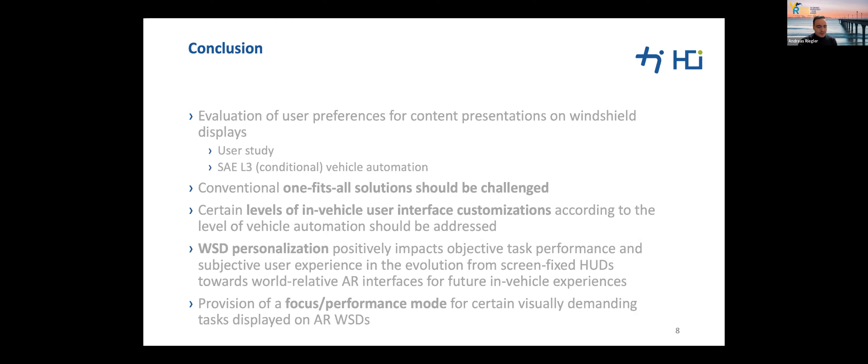Customization and personalization of in-vehicle interfaces need more research attention, and conventional one-fits-all solutions should be challenged. Certain levels of in-vehicle user interface customizations according to the level of vehicle automation should be addressed. Personalization positively impacts objective task performance and subjective user experience in the evolution from screen-fixed head-up displays towards world-fixed AR interfaces for future in-vehicle experiences. AR interfaces have the potential to increase productivity and user satisfaction in vehicles.